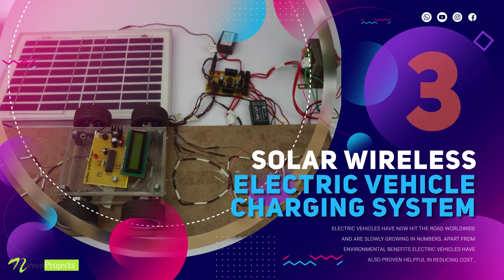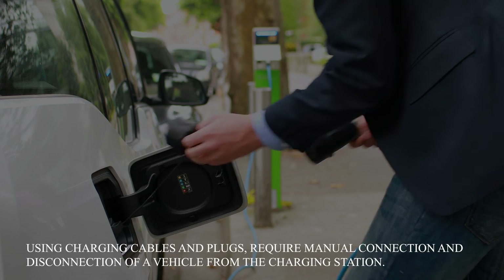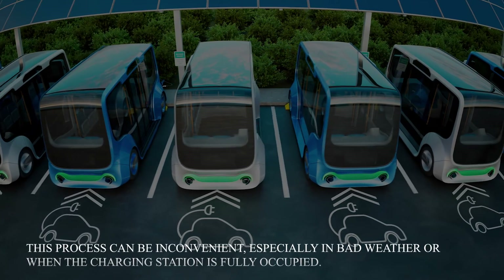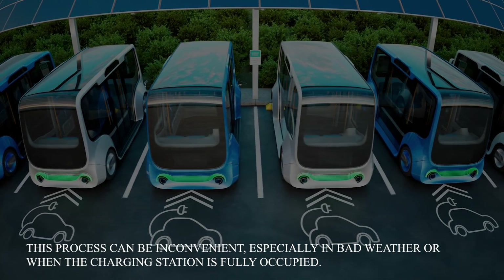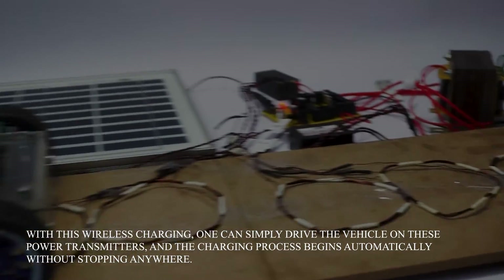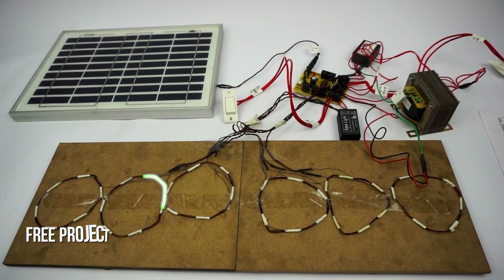Solar Wireless Electric Vehicle Charging System. Using charging cables and plugs requires manual connection and disconnection of a vehicle from the charging station. This process can be inconvenient, especially in bad weather or when the charging station is fully occupied. With this wireless charging, one can simply drive the vehicle over these power transmitters and the charging process begins automatically without stopping anywhere.